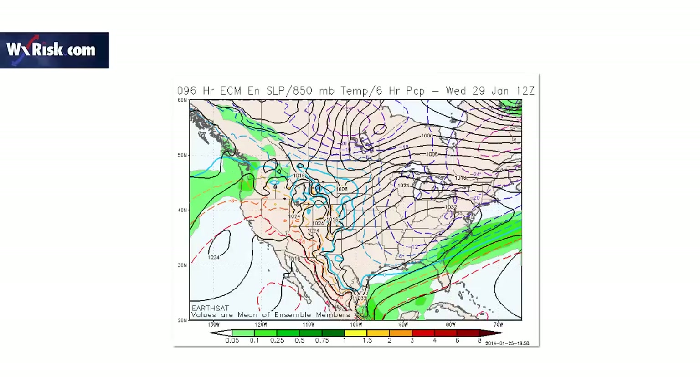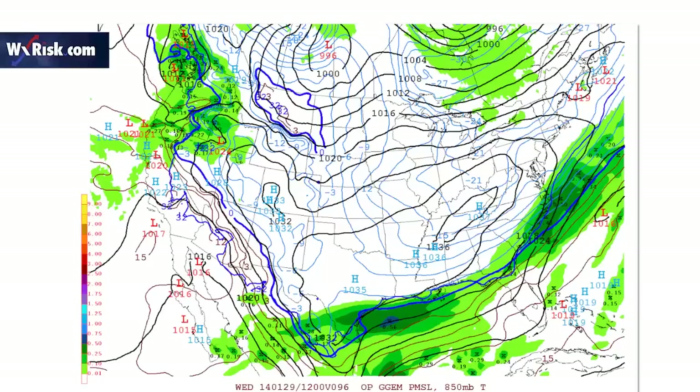But if you look at the European ensembles, it's got significant snow over Georgia, eastern Georgia, South Carolina, and eastern North Carolina on the morning of the 28th into the 29th. So I'm not giving up on this yet.